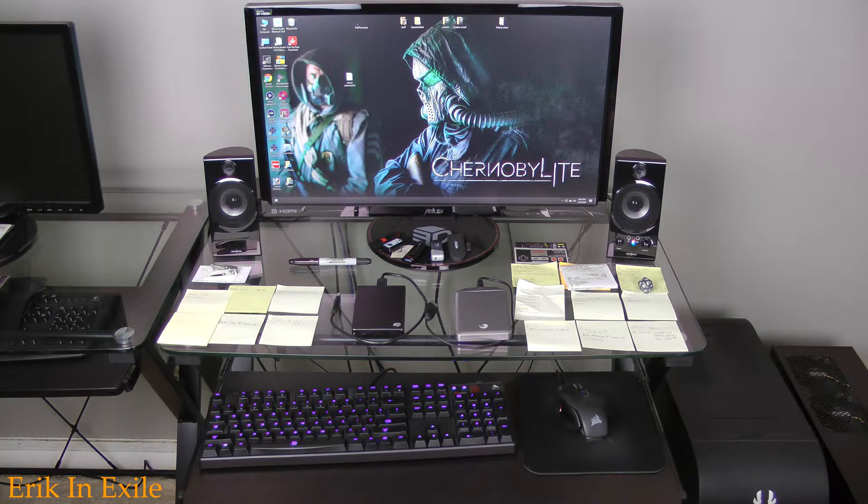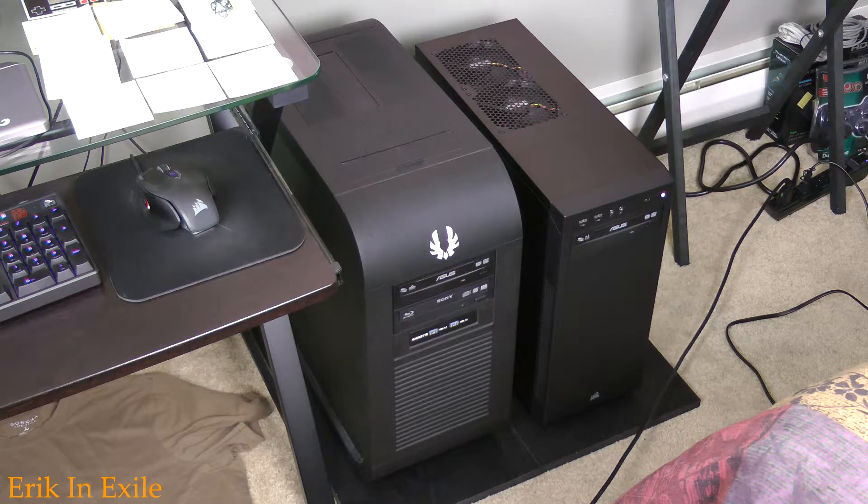Here we are in my editing room. This is the workstation I use to do all of my editing and the assembly of my videos. The PC on my left is for my gaming, and the PC on the right is for mostly doing video capture. I'm always looking to upgrade my computers, so you never know what my next PC build is going to be.